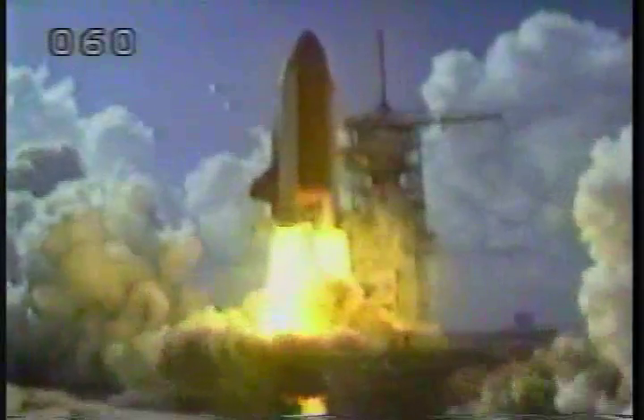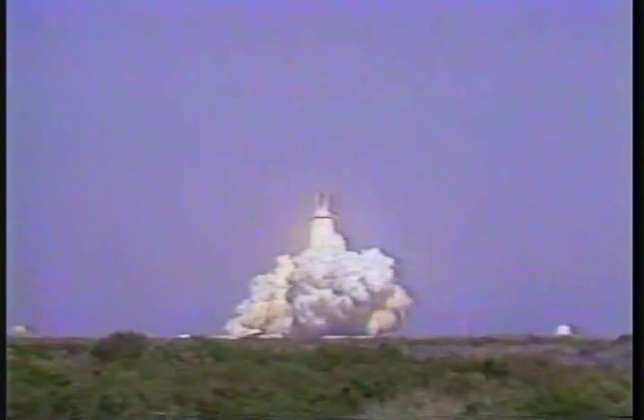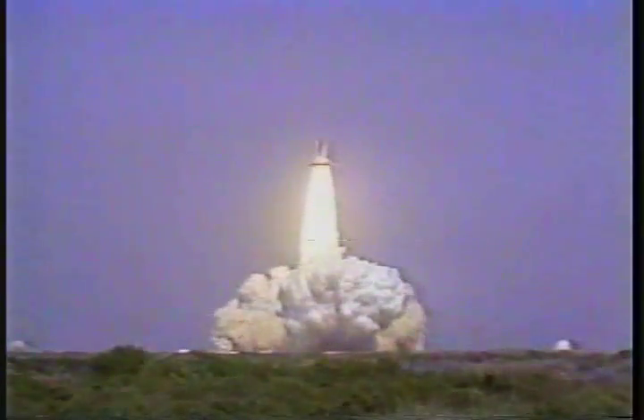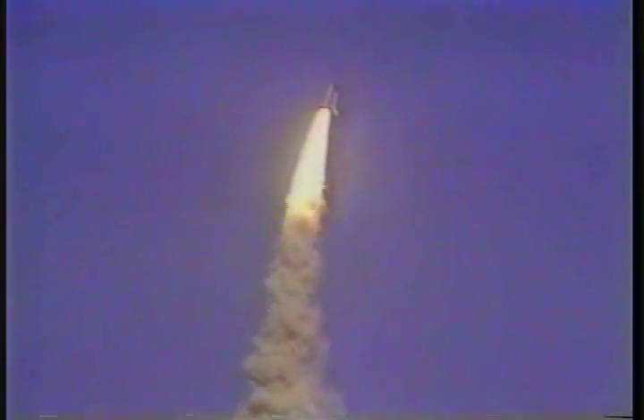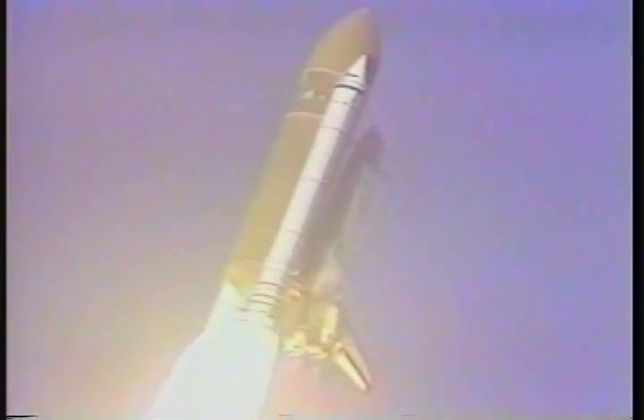Liftoff of Challenger on the Spacelab 1 mission, and the shuttle has cleared the tower. Houston controlling now. Roll program initiated. This 102-degree roll puts the ship in the proper attitude for flight downrange and the 57-degree inclination.